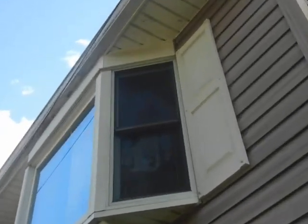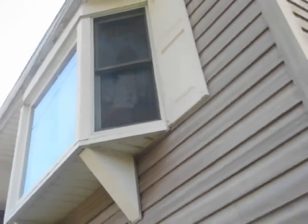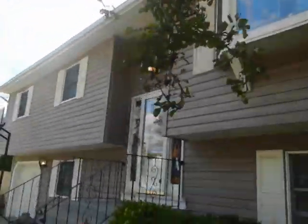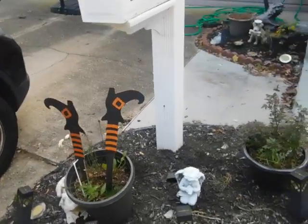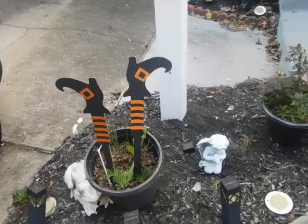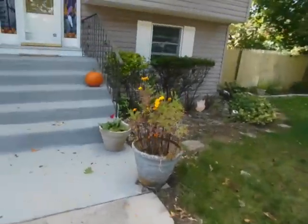I thought I'd do a Halloween related video because I haven't made much Halloween content this October, and I apologize for that. I'm trying to keep my channel as active as possible but I just haven't felt like doing much on the channel lately. And we have these plastic witch shoes, which you could put in flower pots.